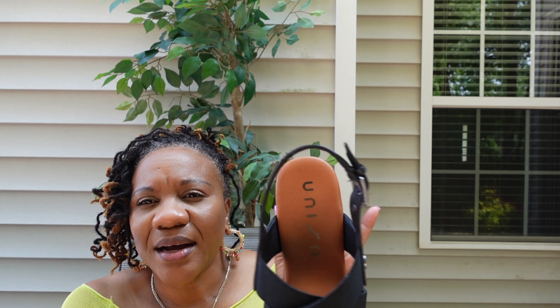I think this outfit is a little bit va-va-voom for an actual date — but we'll see what I end up wearing. Stay tuned. Let's move on to the next outfit.